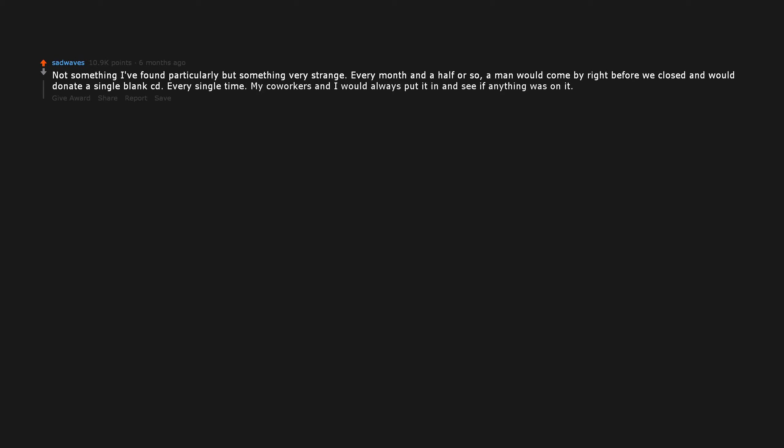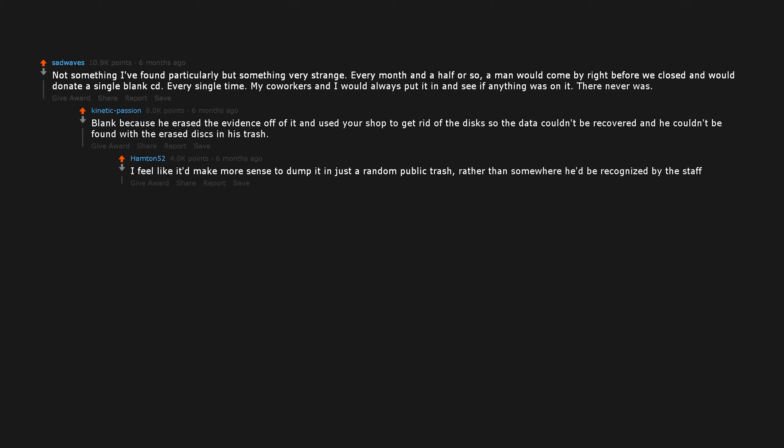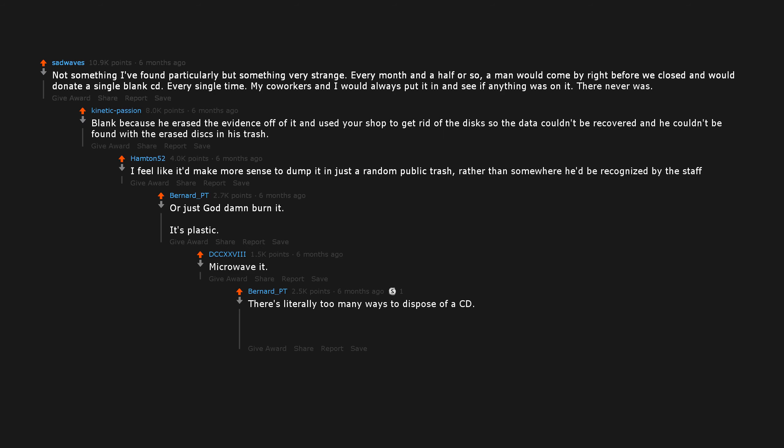Not something I found particularly, but something very strange. Every month and a half or so, a man would come by right before we closed and would donate a single blank CD. Every single time, my coworkers and I would always put it in and see if anything was on it. There never was. Blank because he erased the evidence off it, and used your shop to get rid of the discs so the data couldn't be recovered. Or just goddamn burn it — it's plastic. Microwave it. There's literally too many ways to dispose of a CD. Even just looking at it too intensely will make it break.